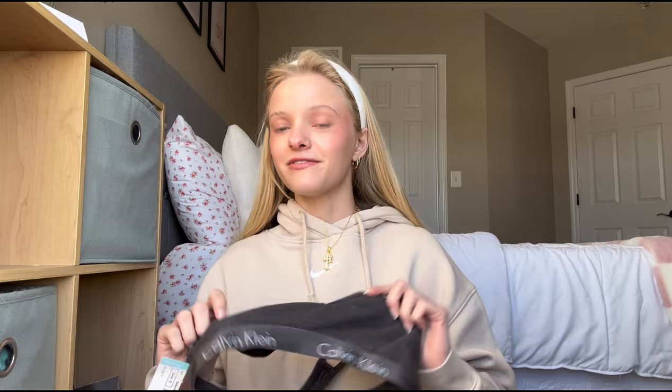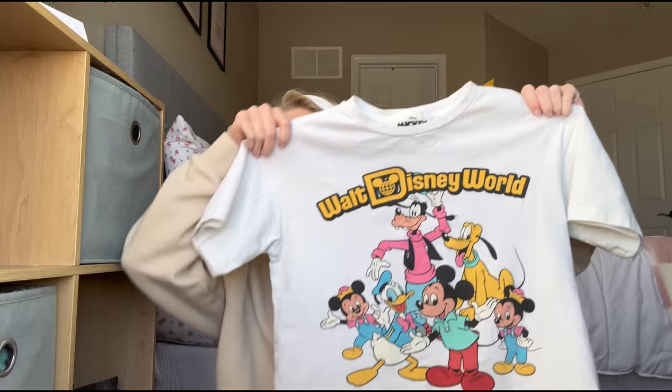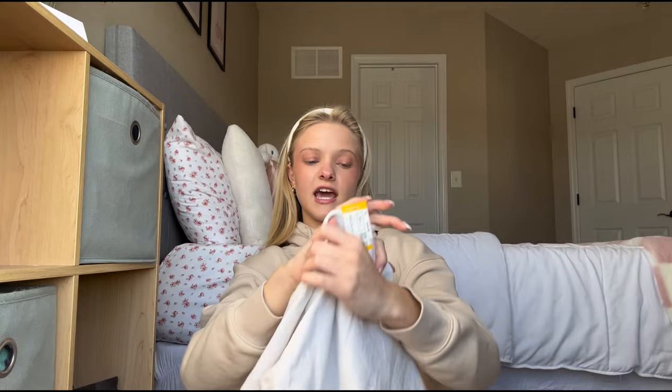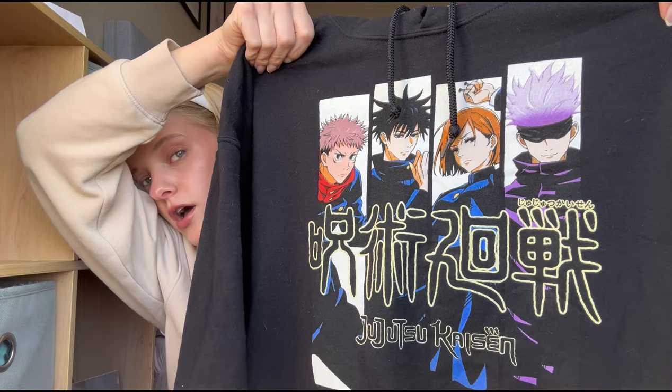First I got this cute little Calvin Klein bralette — I tried it on, there's a little bit of deodorant marks on it, but super cute, very comfortable, just a cotton material, and it was $3.91. Next, in the graphic tees, this shirt — which I'm in love with. This shirt is so cute and I was looking at the tag and I believe it's from Disney World in Paris, France. This honestly might be my favorite find. Another graphic item I got was the Jujutsu Kaisen sweatshirt — I just think the print is so cool and this anime is just so good, so I had to pick it up.